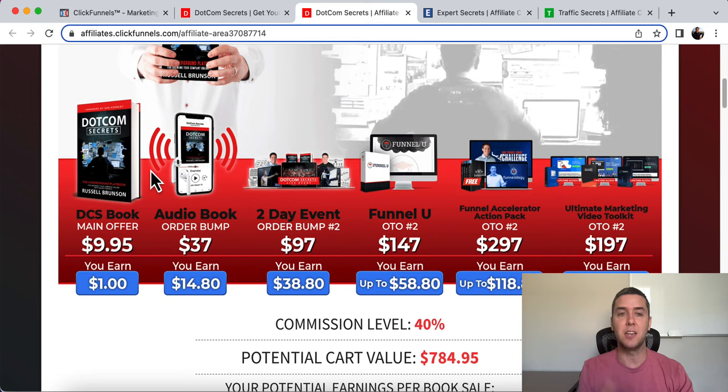After you click order, the next page is an upsell for the audio book. This is really important — you don't want to sell the same mechanism again. Don't sell them another book on marketing; it's not going to convert well. Russell does an upsell for his audio book, because maybe you want to both read the book and listen to the audio. I feel like I comprehend the material so much better when I listen to the audio book and read it at the same time.